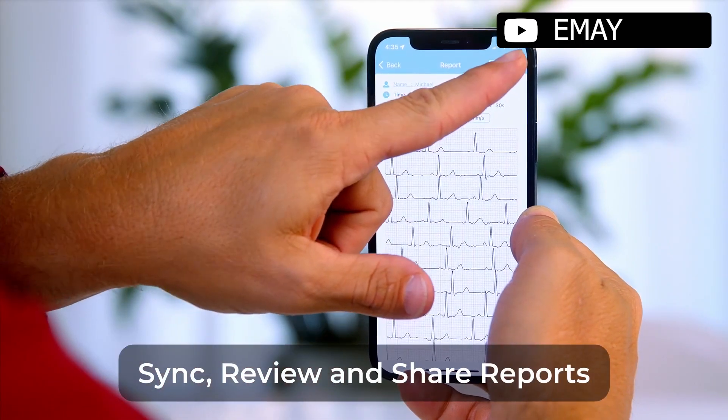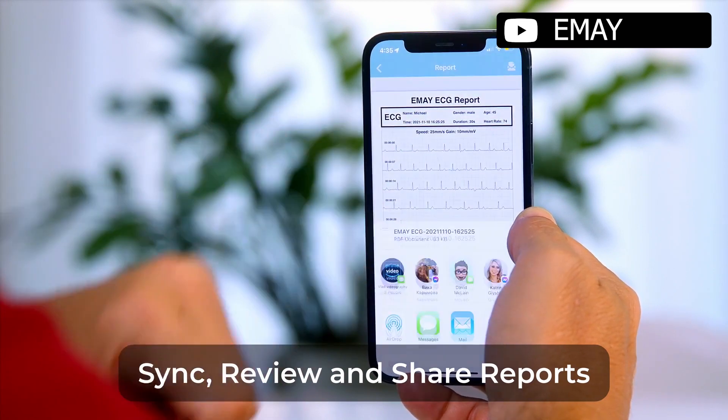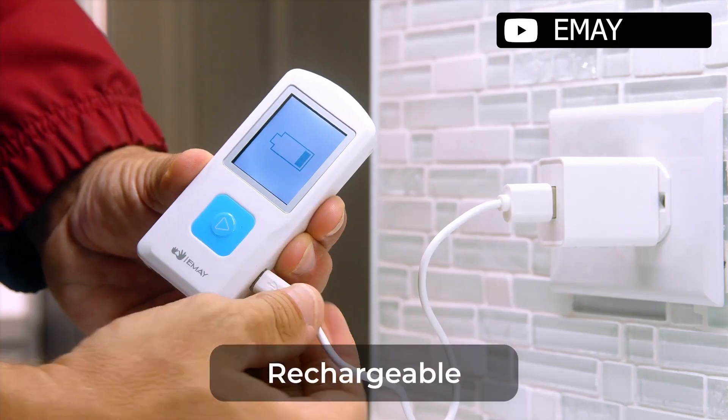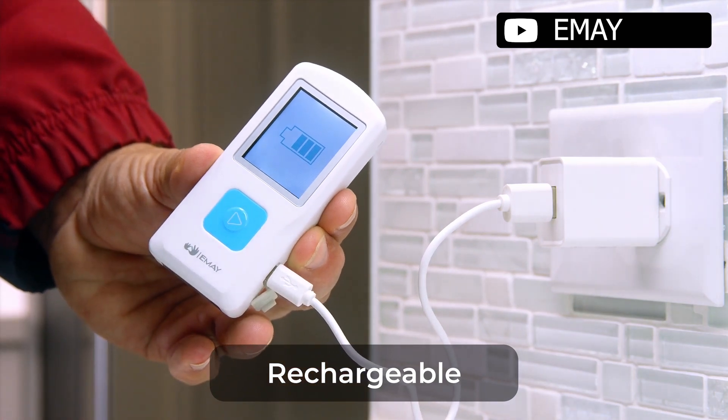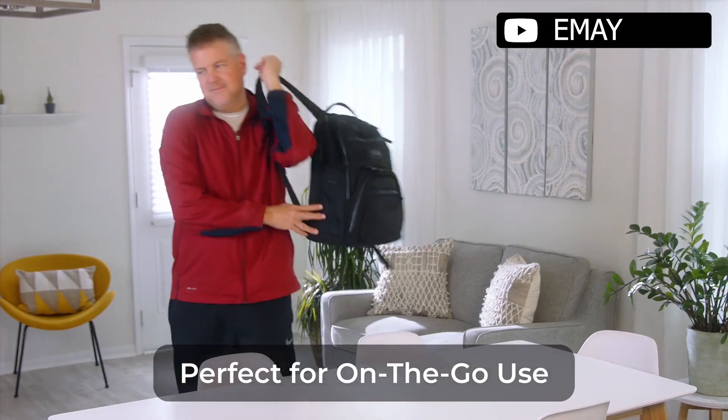Additionally, the EMEI portable ECG monitoring device offers multiple recording options without the need for wires or cables. Overall, this device provides a compact and convenient way to monitor heart health.